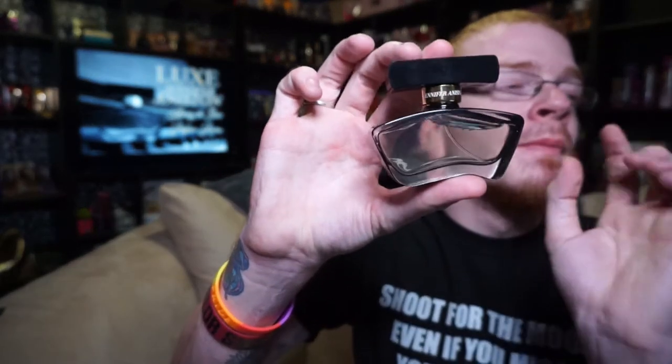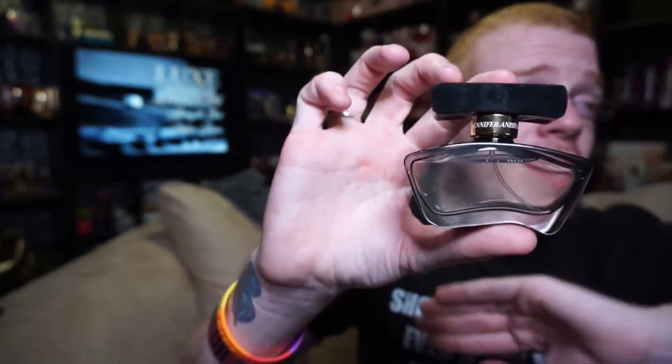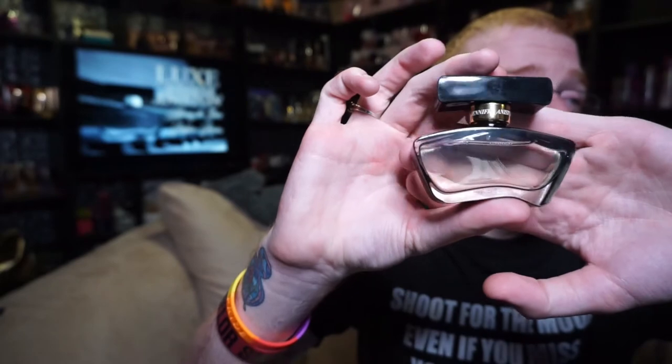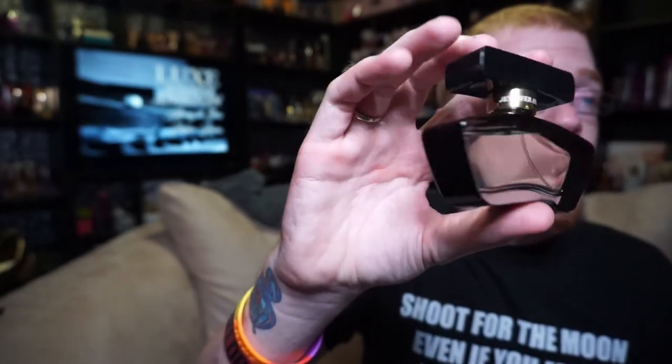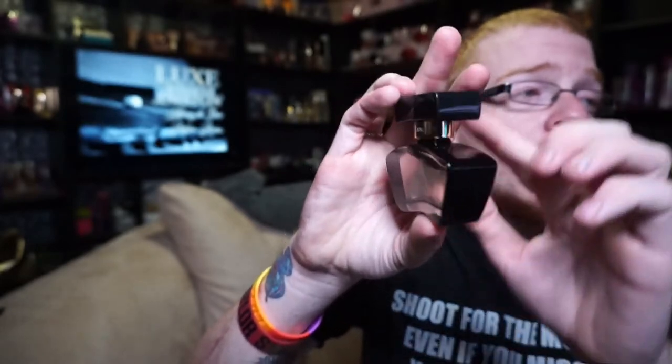The bottle looks like this — it's kind of straight and see-through right up here, easy to see through. Then you have this stark piano black going around the top and also on the lid. It's still the same bottle design, but it's a little more elegant, a little more classy, just like the fragrance this time.